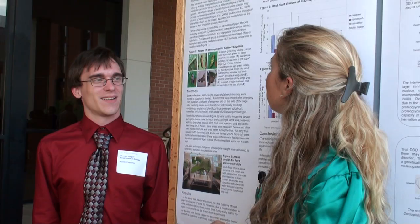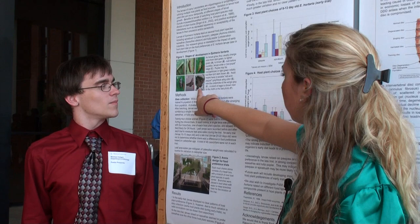Our project was called Impact of Host Plant Species on Food Preference in Epimesia Hortaria. Epimesia Hortaria is actually the tulip tree beauty moth. As you can see in these pictures here, this is all the stages of their development.